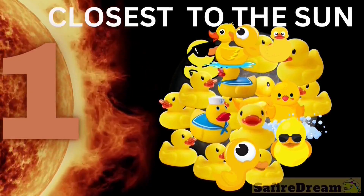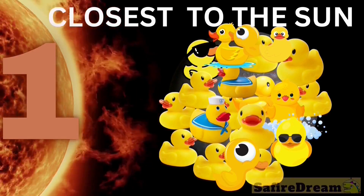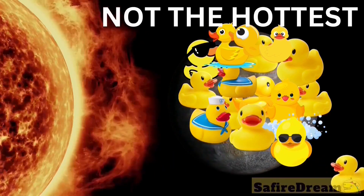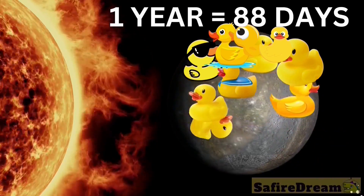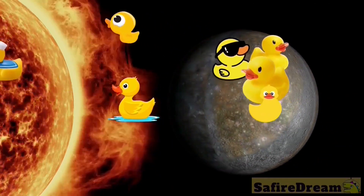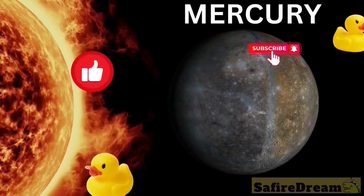What planet is hiding under the duckies? It's closest to the sun. Not the hottest though. No moons. One year is only 88 days. Mercury — good job!